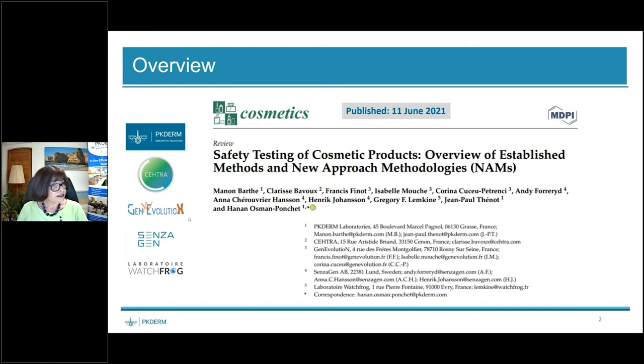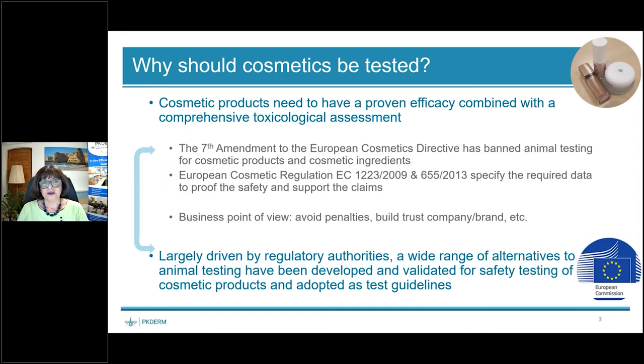So the first question is: why should we test cosmetic products? There are two aspects. One aspect is from a regulatory point of view, and the second is from a business point of view. Cosmetic products need to have proven efficacy combined with a comprehensive toxicological assessment. The seventh amendment of the European Cosmetics Directive has banned animal testing for cosmetic products and ingredients, and the European Cosmetic Regulations require data to prove safety and support claims.